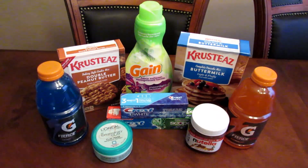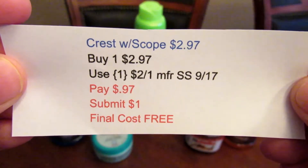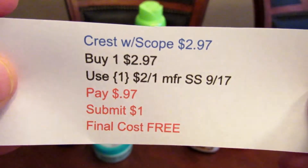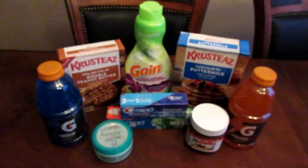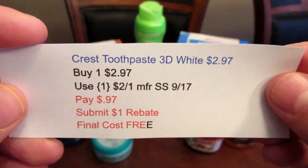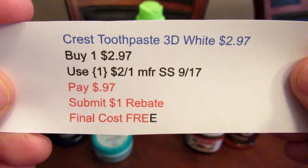The next deal is the Crest Scope toothpaste at $2.97. I picked up one, used the $2-off-one manufacturer coupon from the Smart Source 9/17, paid $0.97, submitted for the $1 rebate, and the final cost is free. The same thing with the 3D White toothpaste — also $2.97, use the $2-off-one coupon, pay $0.97, submit for the $1 rebate, and the final cost is free.